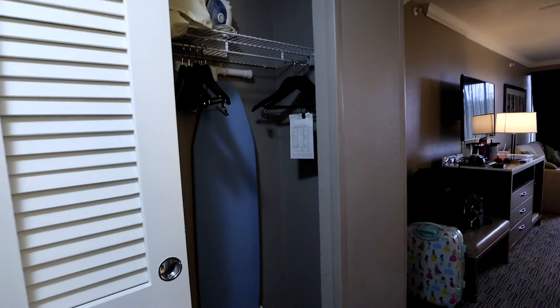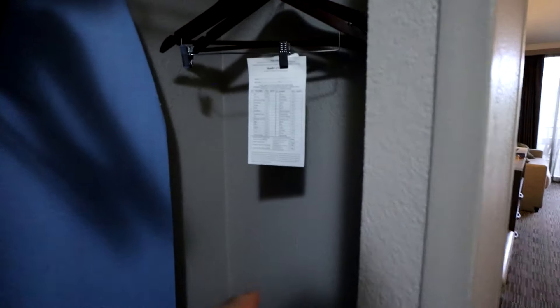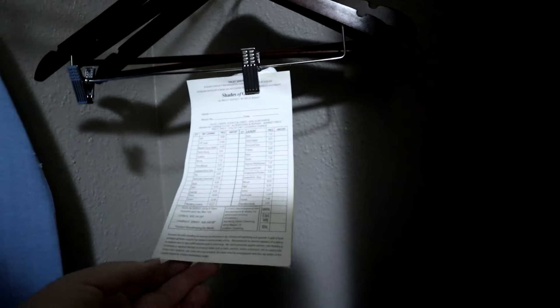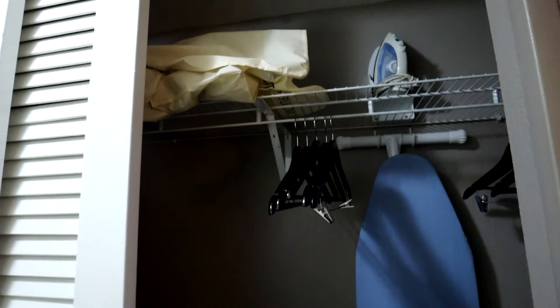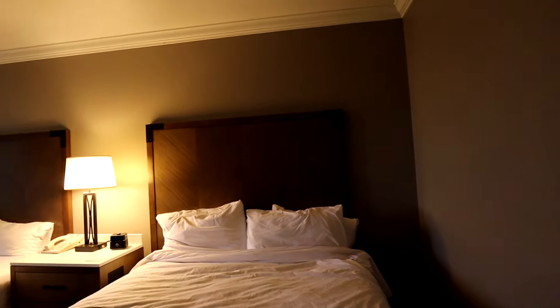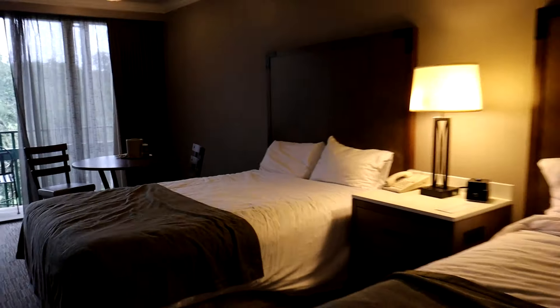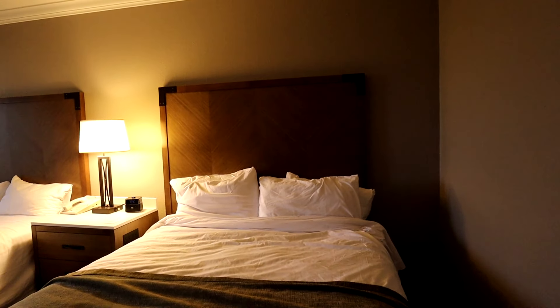Coming out of the bathroom, directly across is the closet. Inside is pretty standard — an ironing board, hangers, valet laundry service slips, and an iron up top. There's a bag with extra pillows and blankets, and in the back is the safe. Speaking of the extra pillows and blankets, we do use those because when you check in there are only two pillows on the bed. We pulled the extras down and used those.